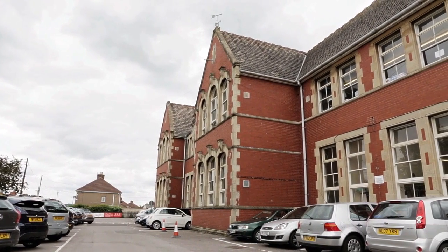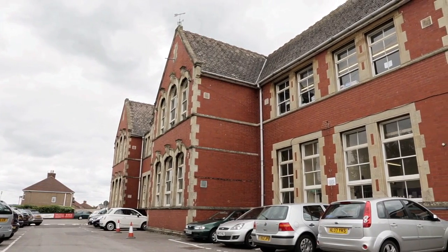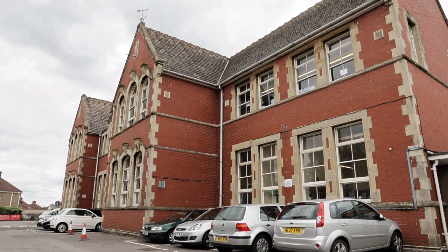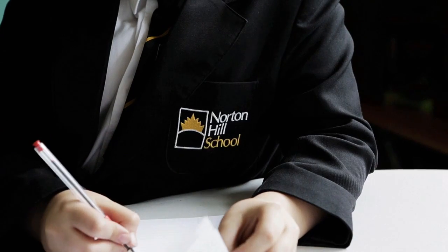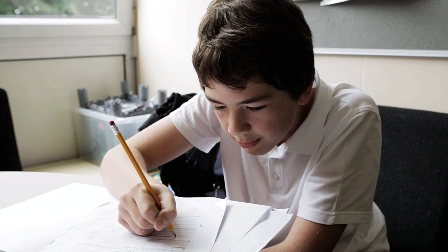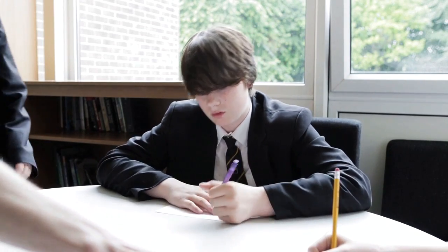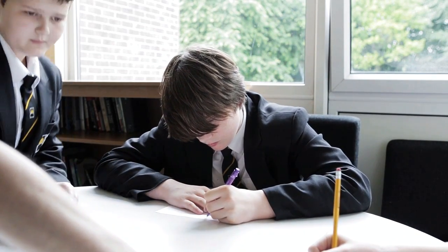Foss Way further extends its work outside the school by providing support within mainstream secondary school Norton Hill for young people with Asperger's syndrome who are on the Foss Way school roll. The young people mostly attend mainstream lessons, but there are Foss Way specialist staff available in the base classroom who offer in-class support as appropriate. This provision has been very successful, with Foss Way pupils gaining sufficient grades at GCSE and A level to be accepted into universities.